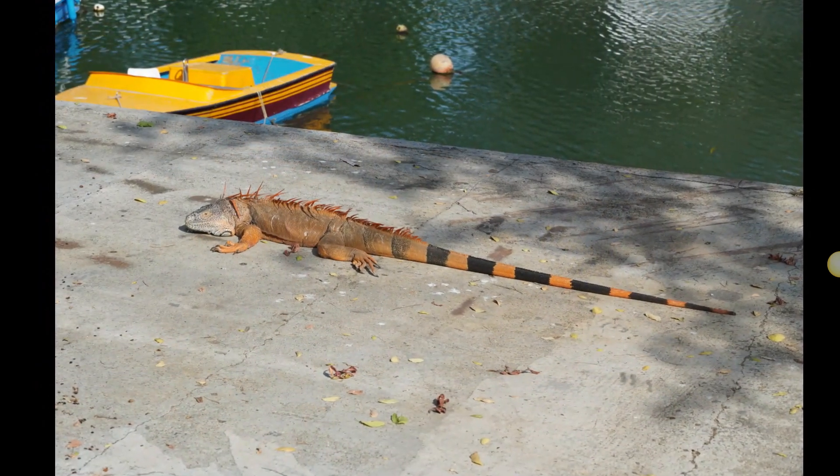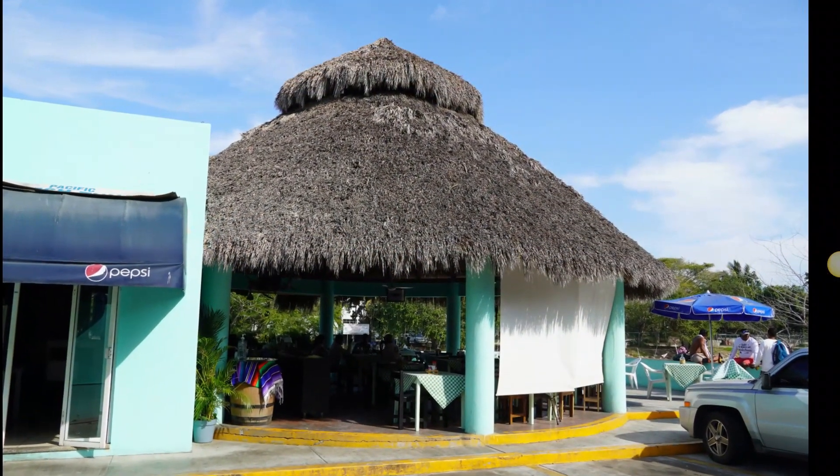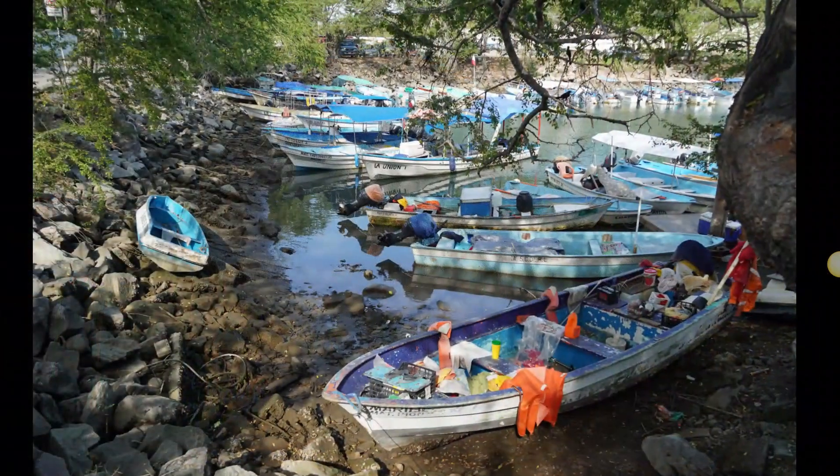So back on land again, you can see some of the iguanas and some of the fishing boats that are at low tide.